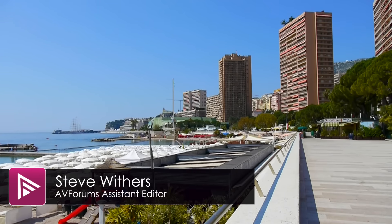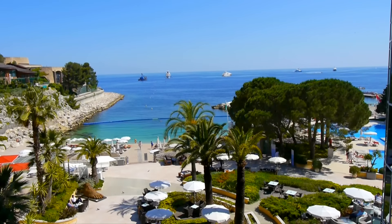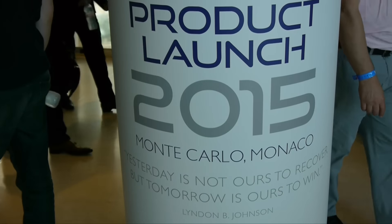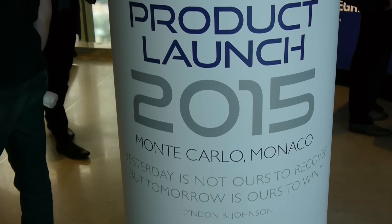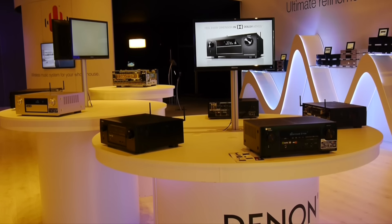Denon were launching their new lineup of AV receivers for 2015 and we headed off to sunny Monte Carlo to take a look. Amongst the sun, sea and palm trees, Denon had a huge display of their entire product range with the AV receivers taking pride of place in the center.